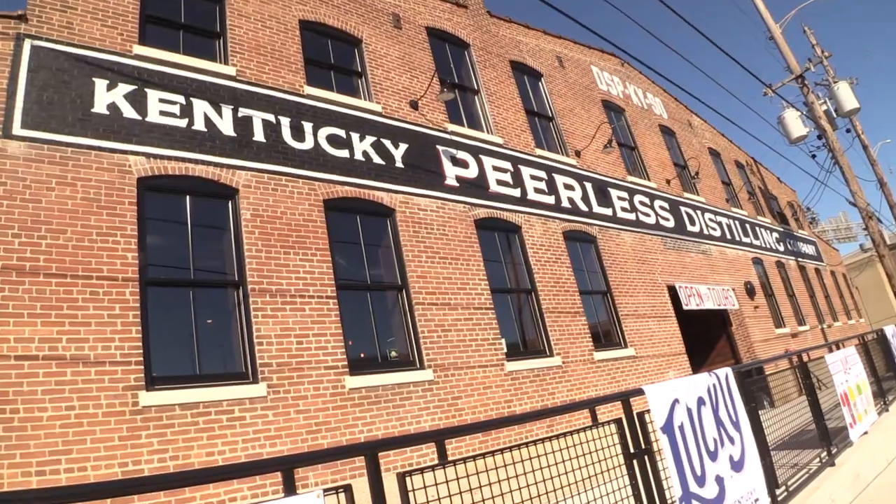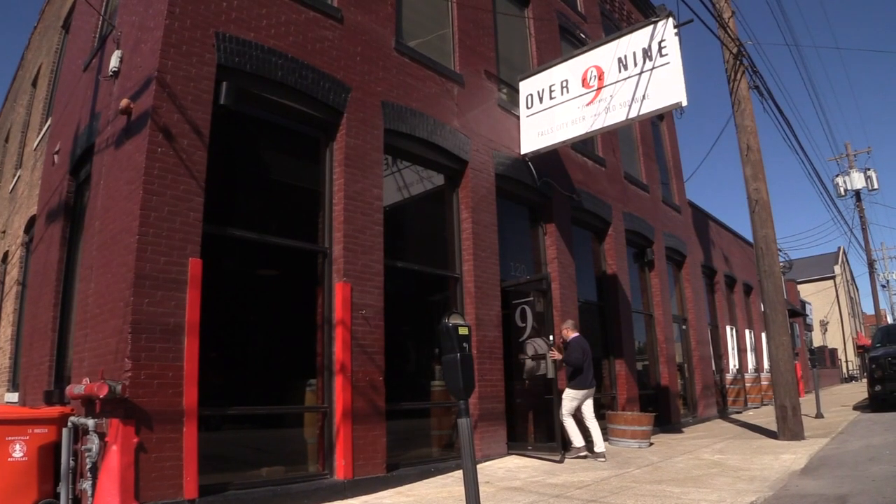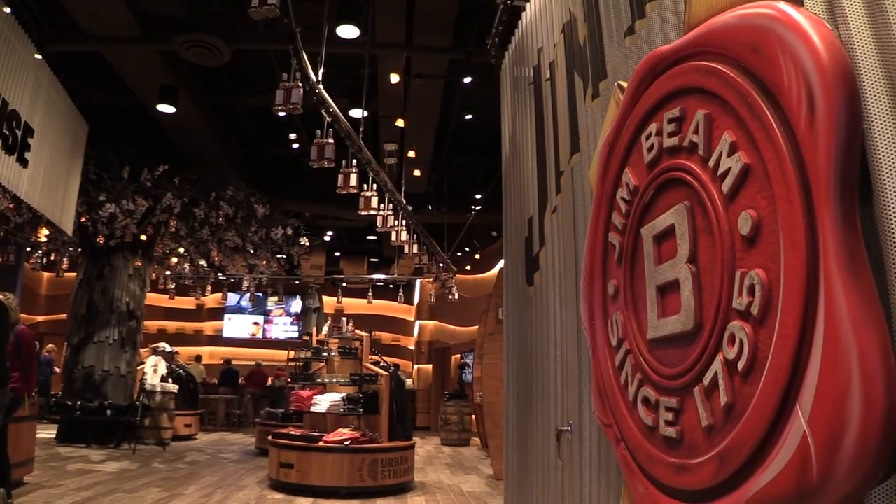Welcome everyone to this edition of Looking at Louisville. I'm Zach and I'm Krista, and we're here at Kentucky Peerless Distilling. We're going to check out this wonderful new bourbon tourist attraction. It's part of the urban bourbon experience that is coming alive in downtown Louisville — tons of things to do and great ways to experience the bourbon heritage that is Kentucky. We're going to take this tour, then go to lunch at Over the Nine, and cap off the day at the new Jim Beam Urban Stillhouse at 4th Street Live.